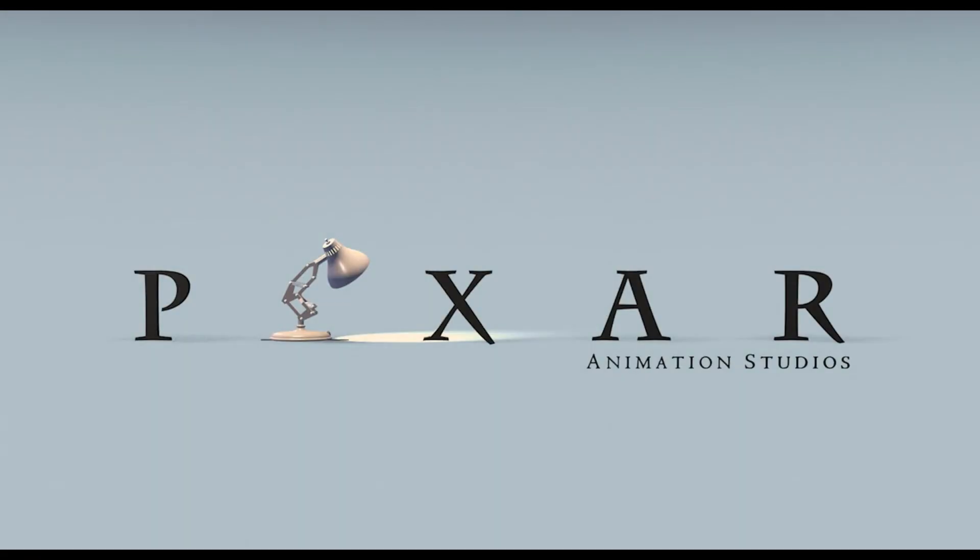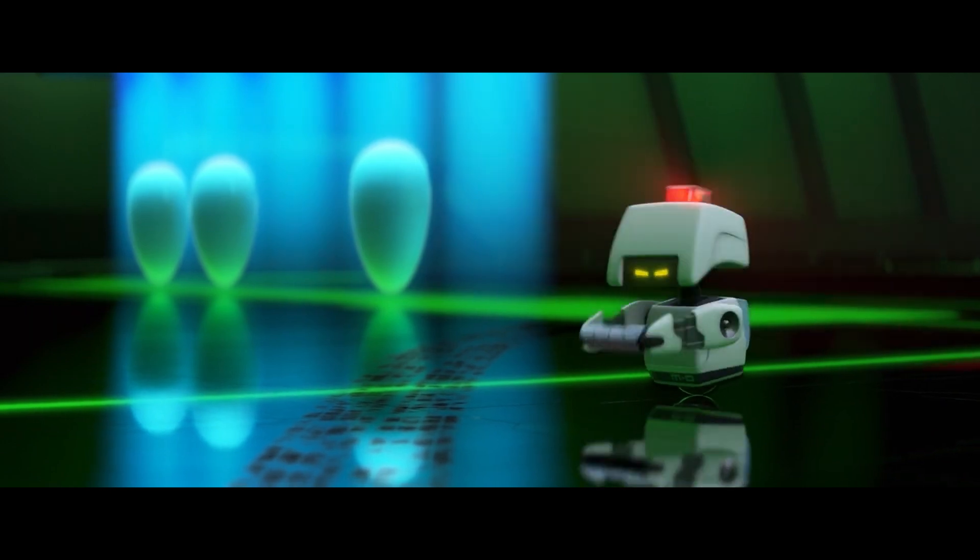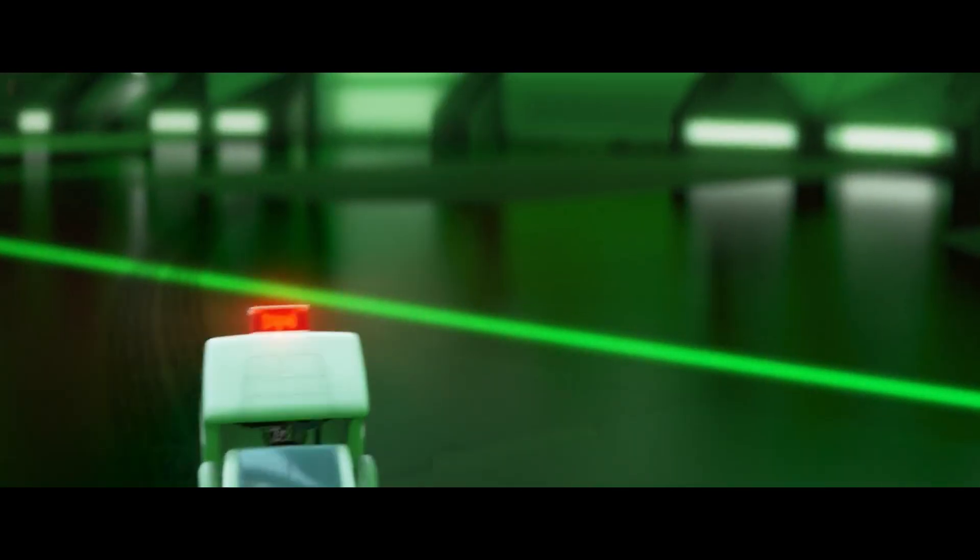Before we dive in and make those changes to our vending machine, let's explore how Pixar achieves this effect in their films. Pixar often gives props human-like features or behaviours, making them relatable, humorous or endearing, which adds to the scene's emotional impact.